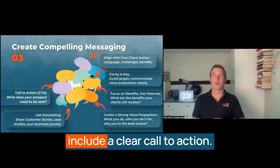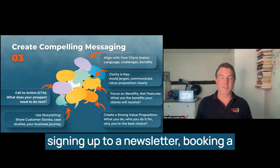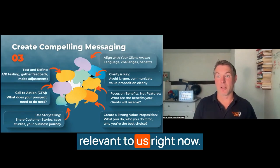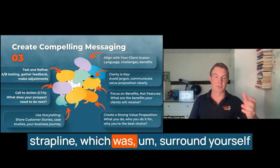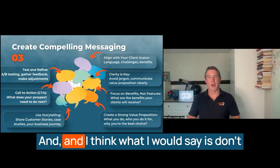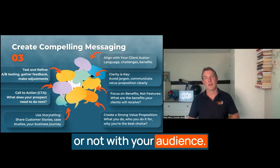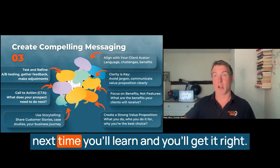Every piece of messaging should include a clear call to action. Tell your audience exactly what you want them to do next, whether it's signing up to a newsletter, booking a consultation, or making a purchase. Those of you who have been following our journey will know that we went from a strapline 'surround yourself with people who refuse to let you fail' to 'grow so much you'll need a bigger dream.' Don't be afraid to test different versions of your messaging to see what resonates with your audience, and don't be afraid to say you got it wrong — because by getting it wrong, the next time you'll learn and get it right.